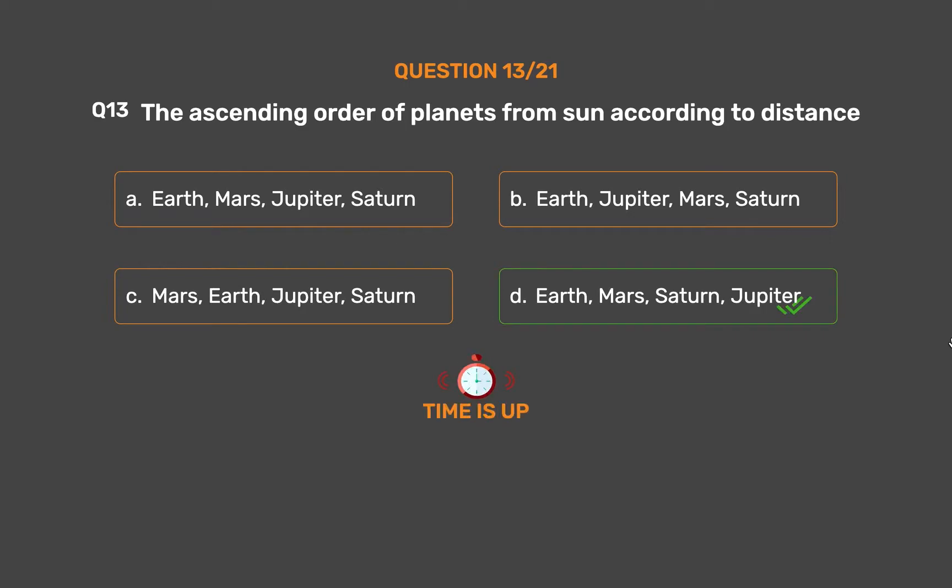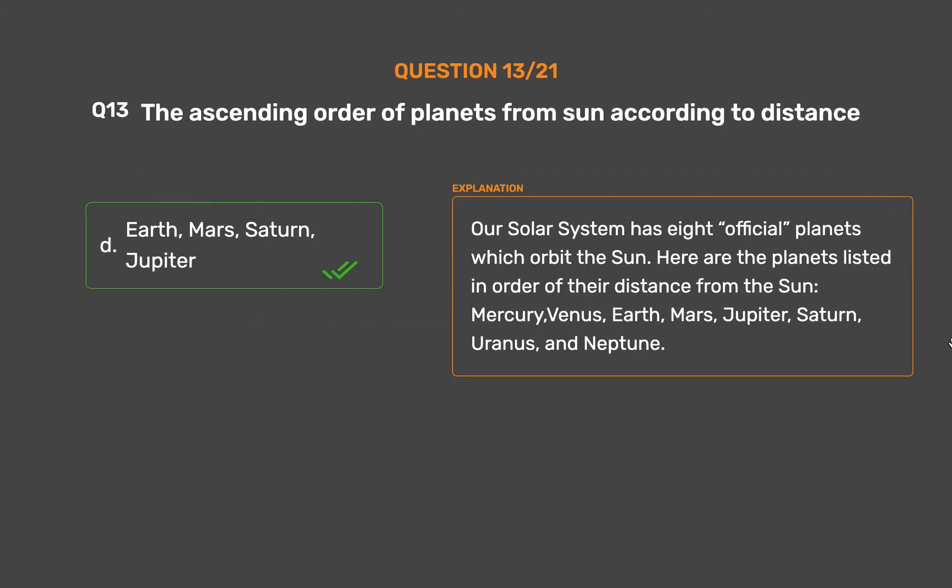The correct answer is Option D. Our solar system has 8 official planets which orbit the Sun. Here are the planets listed in order of their distance from the Sun.